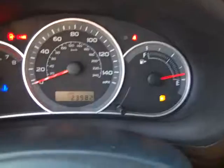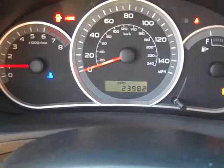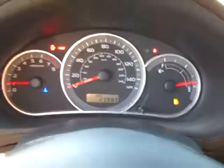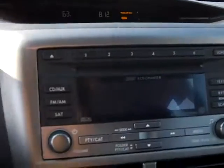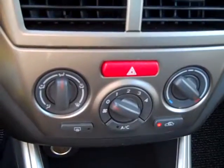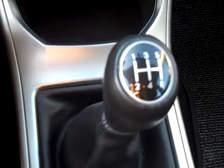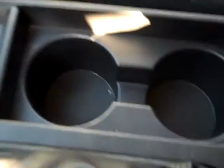This current vehicle has 23,982 miles on it, so it's still under bumper-to-bumper warranty. You've got your information center right here, a 6-disc in-dash CD player, AC controls, and a 5-speed manual transmission. You've got your cup holders.